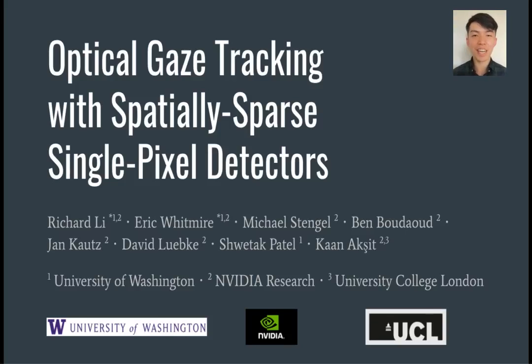Hello, I'm Richard Li. I'm a PhD student at the University of Washington, and today I will be presenting our work on a new sensing technique for gaze tracking. This work was a collaboration between the University of Washington, NVIDIA Research, and the University College London.